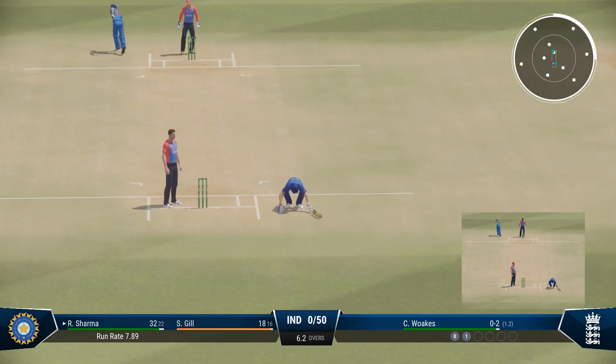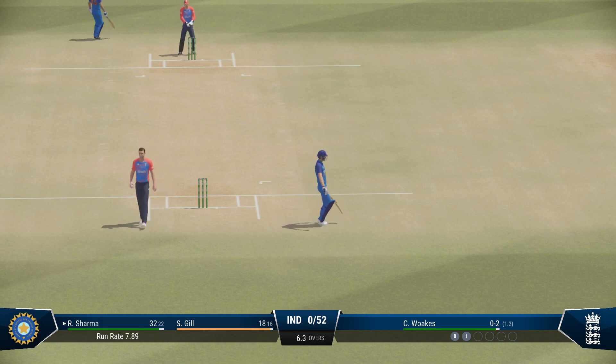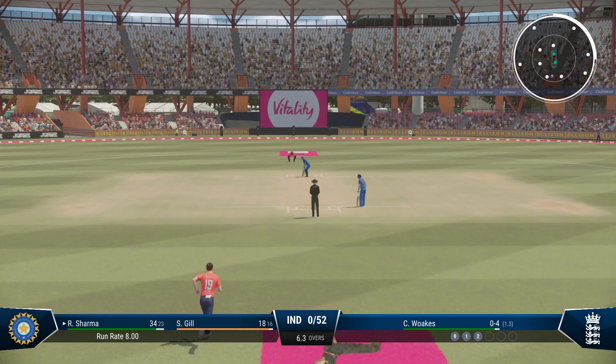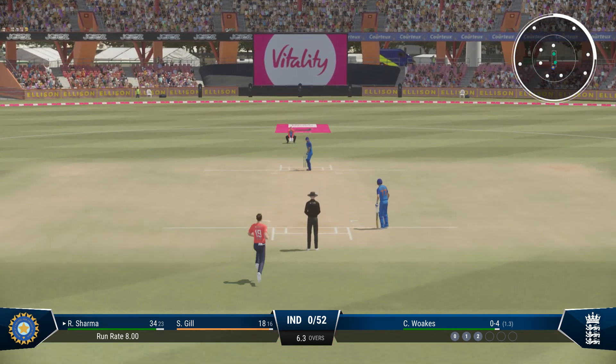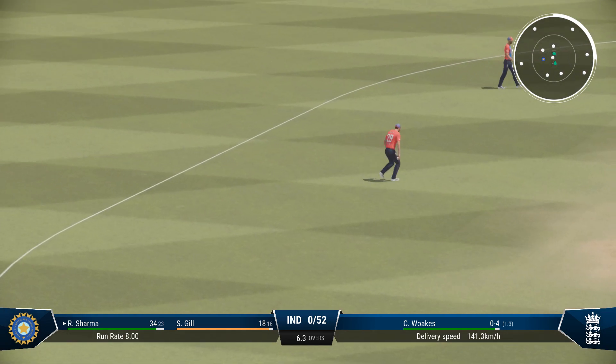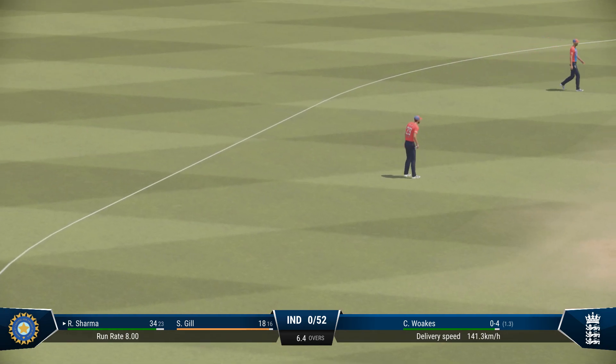Misjudged that throw — the batter survives what would have been a certain run-out. Good piece of fielding to stop some runs.